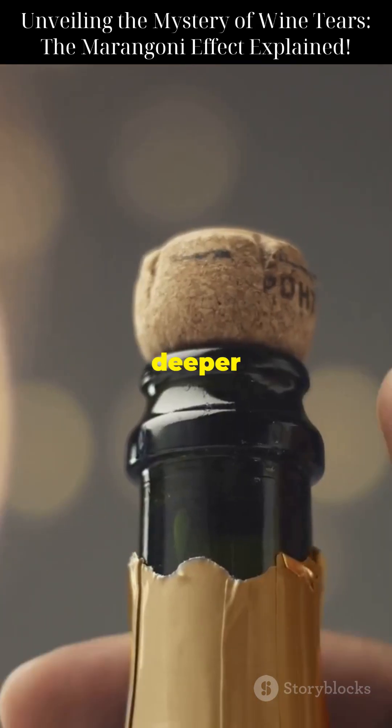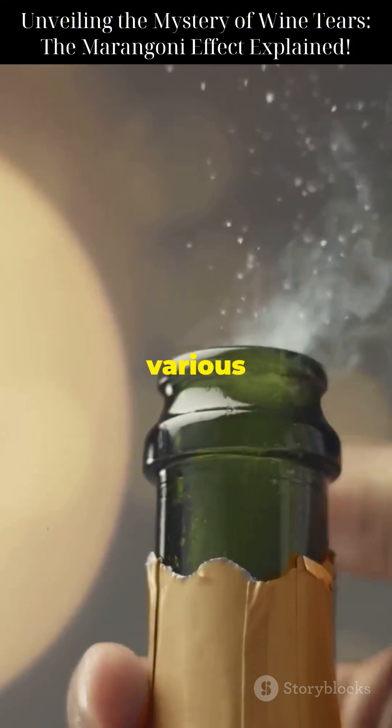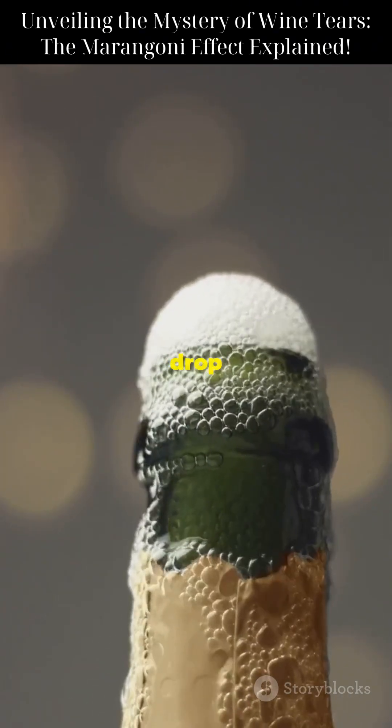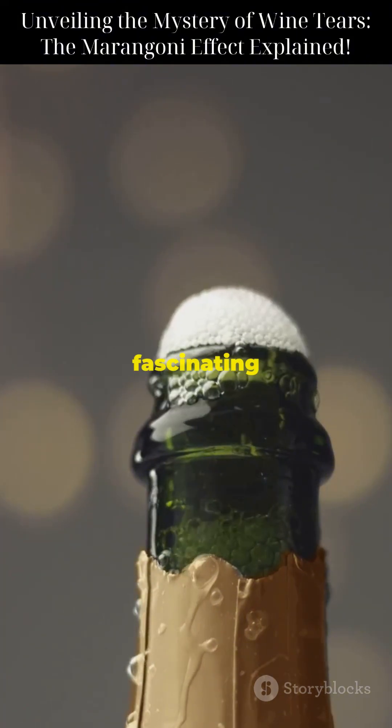Now let's delve a bit deeper into the Marangoni effect. This phenomenon is not just limited to wine — it can be observed in various other liquids and situations. For instance, you might have noticed similar behavior in a cup of coffee or tea when you add a drop of milk or cream. The difference in surface tension causes the liquid to move in fascinating ways.